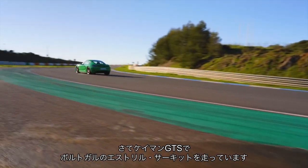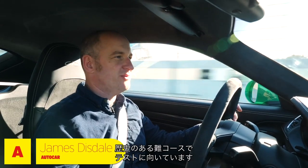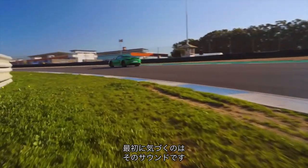First up, it is Cayman GTS and we're on the track at Estoril here in Portugal. It's a fairly hairy old track — a good test of any car. What do we notice first? Well, obviously, it's the sound.